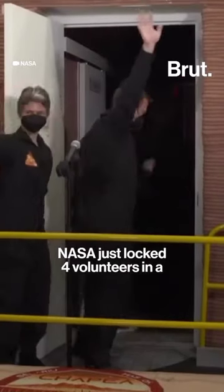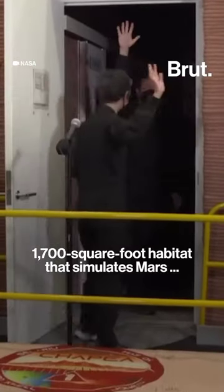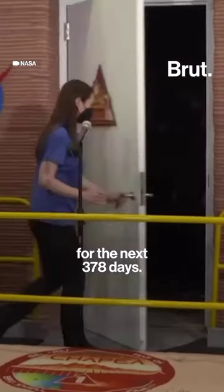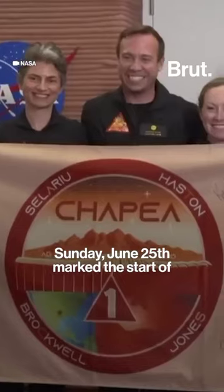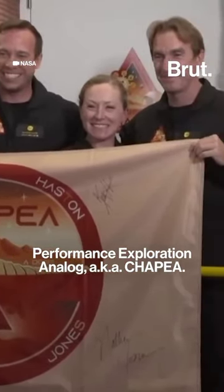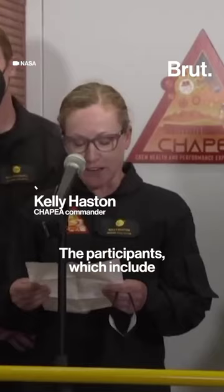NASA just locked four volunteers in a 1,700-square-foot habitat that simulates Mars, and they're going to be in there for the next 378 days. Sunday, June 25 marked the start of Mission 1 of NASA's Crew Health and Performance Exploration Analogue, aka CHAPEA.